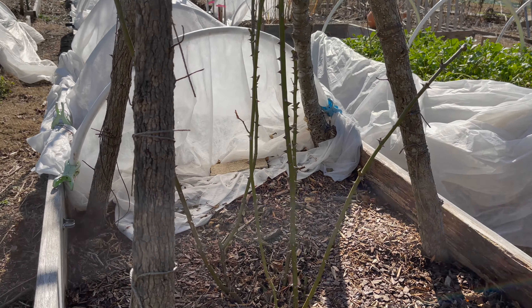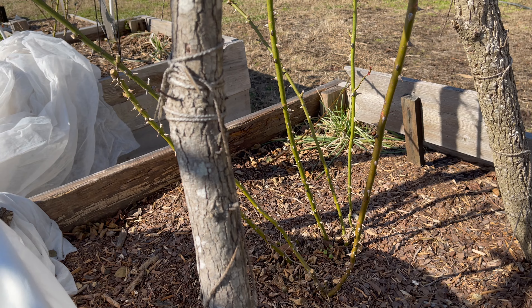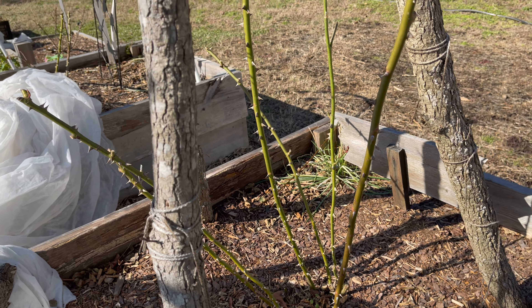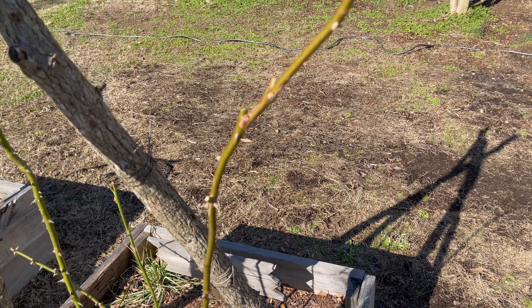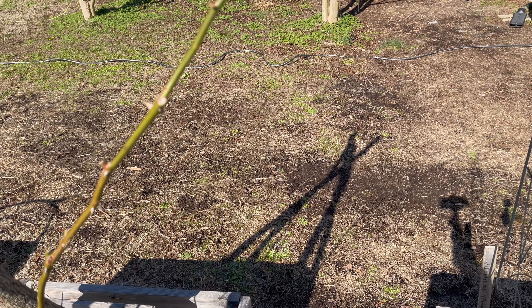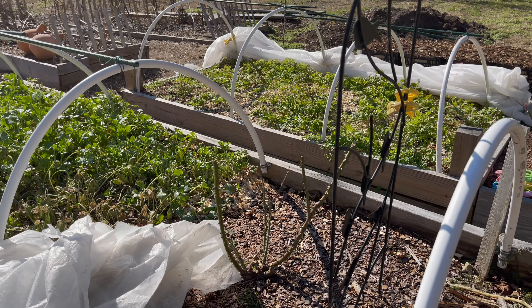Here is my Strawberry Hill rose that I have pruned. This is the first time I have pruned a climbing rose and I've watched plenty of videos on how to do it, so hopefully I did a good job. When I transplant her to the new garden, I will have a very nice trellis for her to climb.